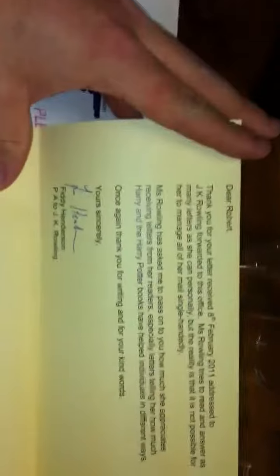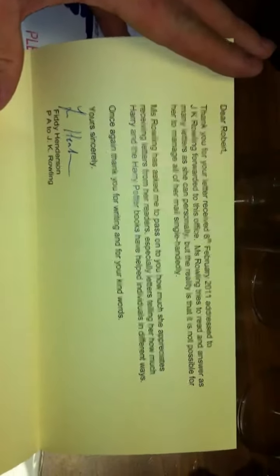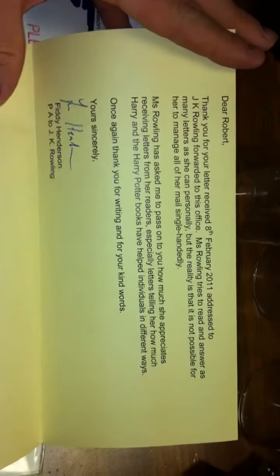So yeah, the JK Rowling return — not a preprint. Whoa, no — authentic. It looks to be authentic. You can see the indents of the pen. So there's a JK Rowling, and I wrote to her with a very very long letter. So yeah, it's pretty cool.